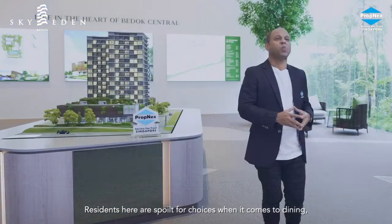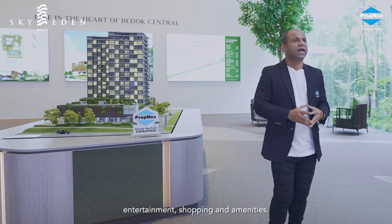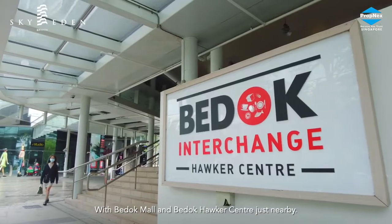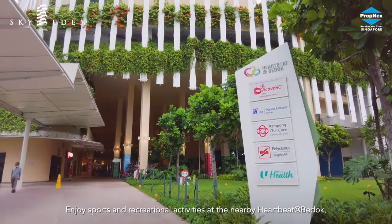Residents here are spoiled for choices when it comes to dining, entertainment, shopping and amenities, with Bedok Mall and Bedok Hawker Center just nearby.